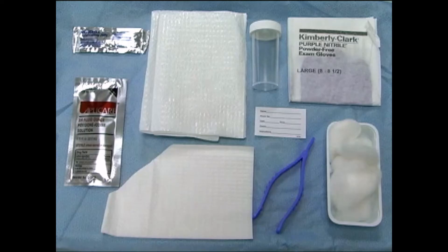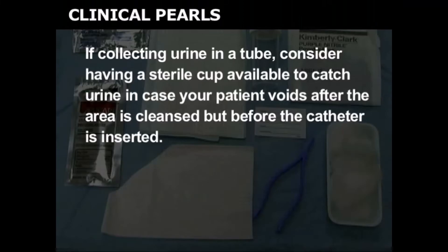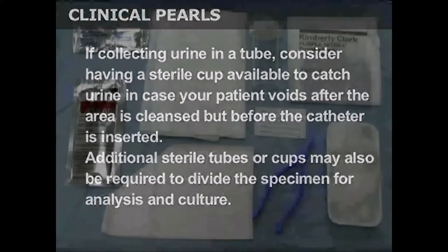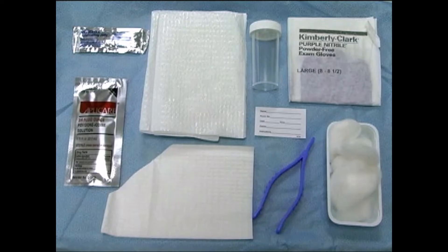If using povidone iodine, have a warm, wet washcloth or water-soaked cotton balls or sponges available to remove residual povidone iodine after the procedure is complete. If collecting urine in a tube, consider having a sterile cup available to catch urine in case your patient voids after the area is cleansed but before the catheter is inserted. Additional sterile tubes or cups may also be required to divide the specimen for analysis and culture. You may also want to have an extra set of sterile gloves and catheter available in case sterility is breached during catheter insertion.